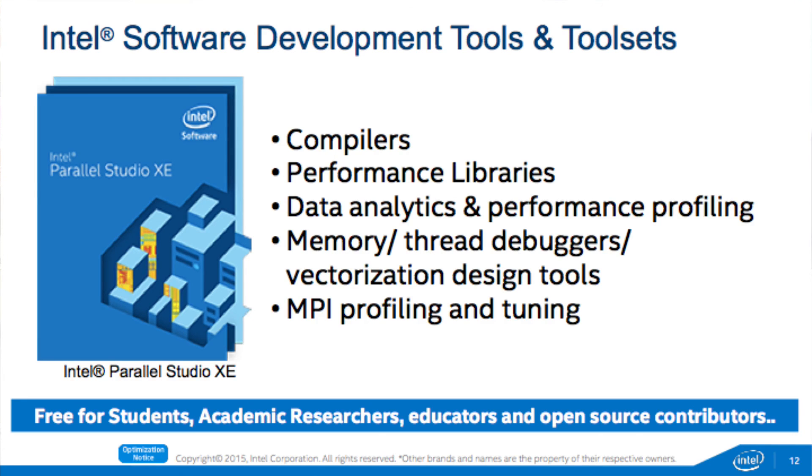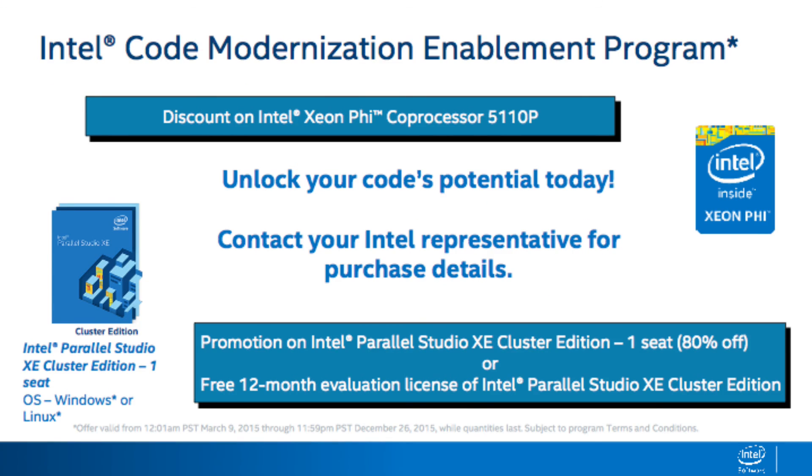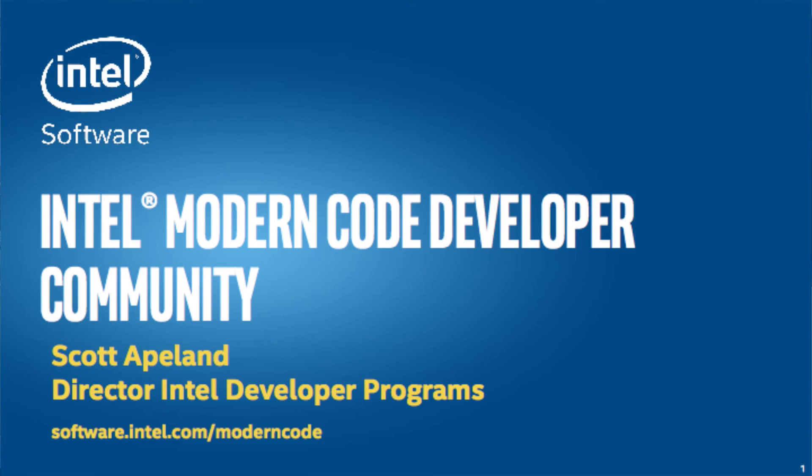Tools are of course a fundamental aspect to parallel programming. If you really want to get the most out of it, you've got to be using great tools. Intel has some of the best tools in the industry, and we also have really good programs for folks who are students, academic researchers, educators, or open source contributors — they get free access to these tools. For folks looking for access to both hardware and tools, there's a new program we just announced: the Code Modernization Enablement Program. It has two elements: discounts on hardware — specifically the Xeon Phi co-processor — as well as significant discounts on Parallel Studio Cluster Edition.